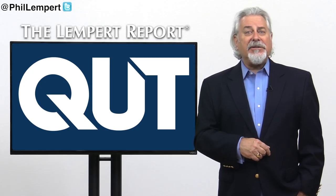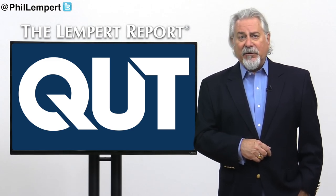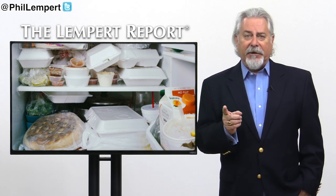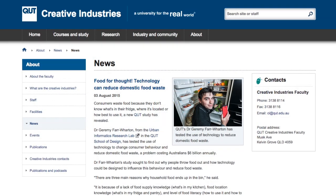According to a new study from the QUT School of Design in Queensland, Australia, consumers waste food because of three main points: they don't know what's in their fridge, where it's located, or how to best use it.